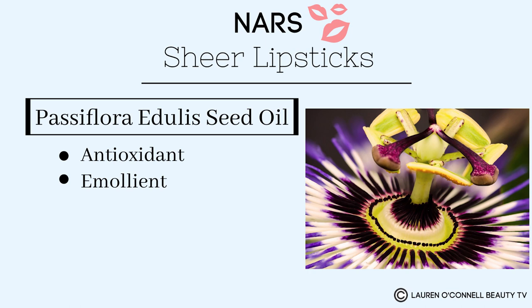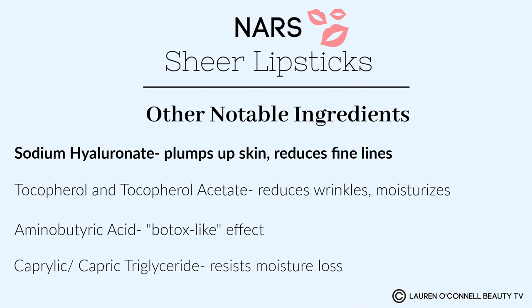The next oil is Passiflora edulis seed oil, also known as maracuja oil or passion fruit oil. It's found in Brazil and is another wonderful, potent anti-ager. This oil is loaded with antioxidants that work together as an emollient to improve the look and feel of dry lips and really lock in moisture. Another notable ingredient is sodium hyaluronate — one we all know and love. Hyaluronic acid is going to lock in moisture, temporarily plump up our lips, and reduce fine lines.